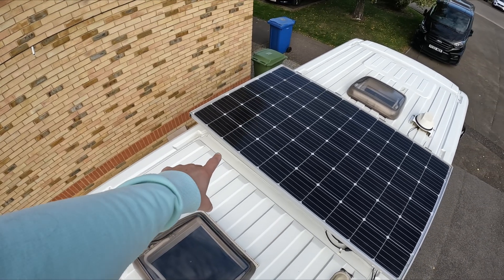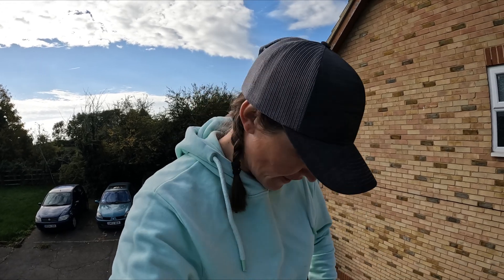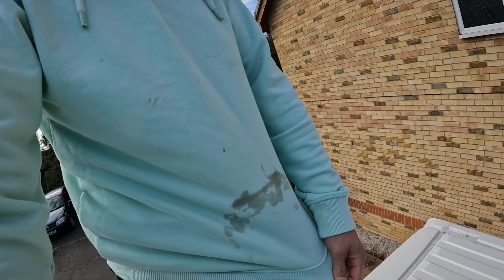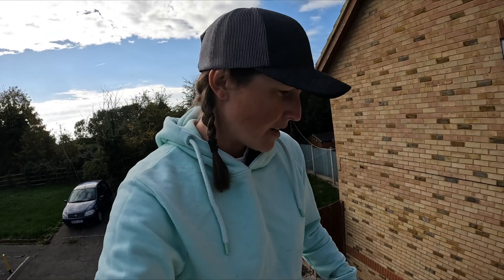It definitely looks a lot better now. It's not perfect, but most of the dirt is off and it's going to save me loads of time in December when I modify this roof — but that's a story for another time. In fact, most of the dirt is on me and Emily's tea towel, but we won't tell her about that.